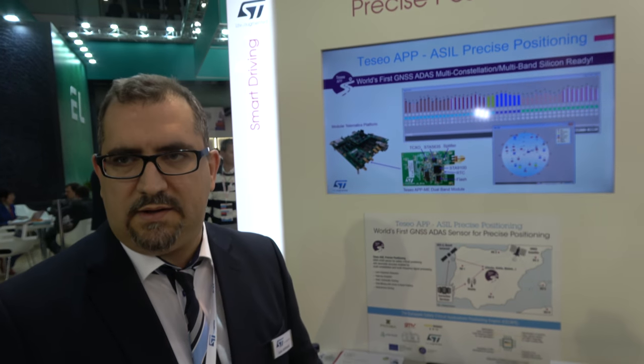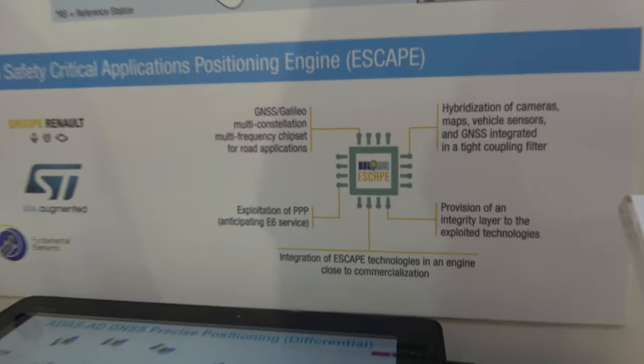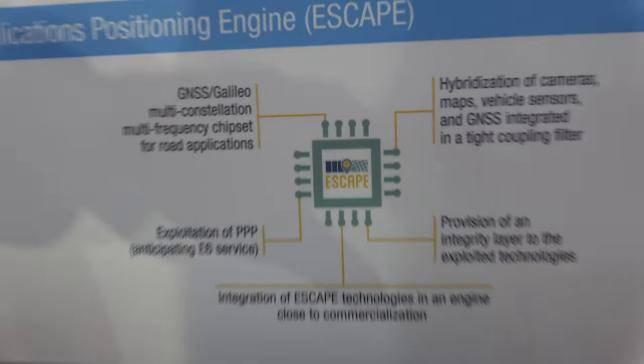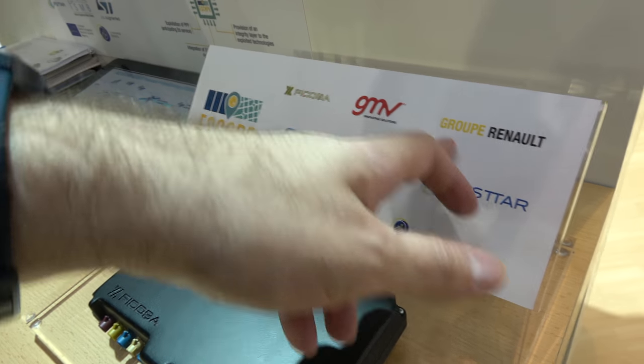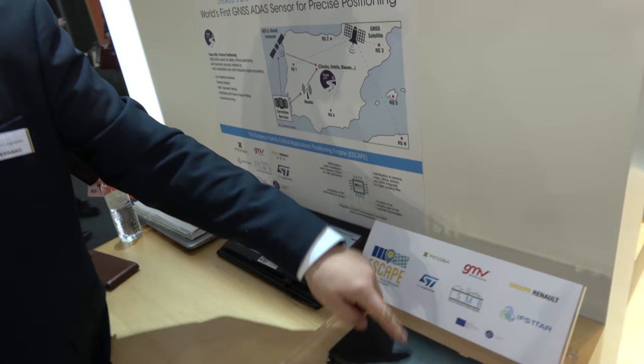The ESCAPE project — a European Union-funded research project — brings together the best European companies. ST's silicon is inside, and tier-one partners are testing vehicles for autonomous driving. Precise positioning helps locate vehicles in HD maps, and absolute positioning adds reliability where maps may have errors.